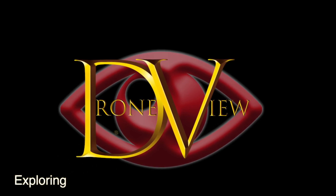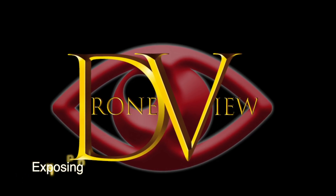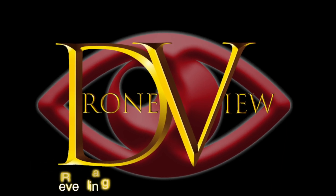Welcome to Drone View, the channel that provides a drone's perspective of the various industries, businesses and unusual buildings in the northeast of England.